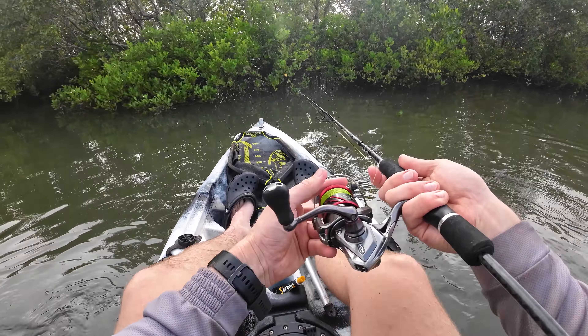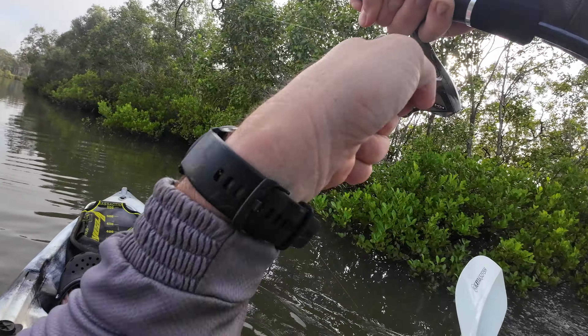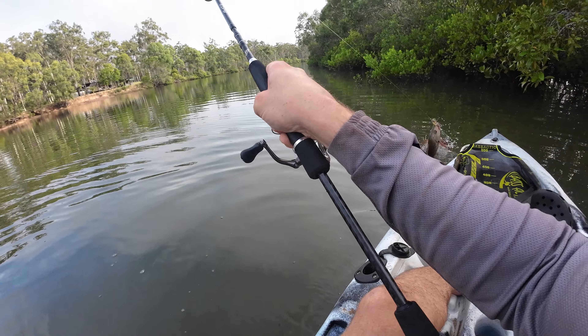Sometimes with these high tides and outgoing tides you can still fish the really shallow stuff. Generally people will miss that - not really fish it - and go for the deeper section, which you will get fish in, no doubt about it. Just look at that - there's something in there!